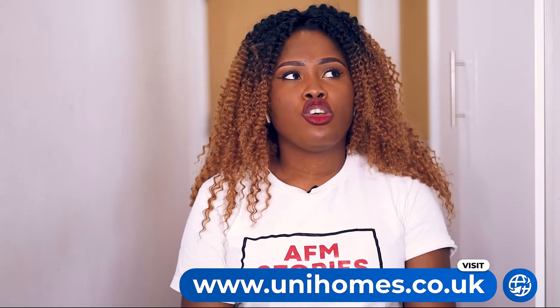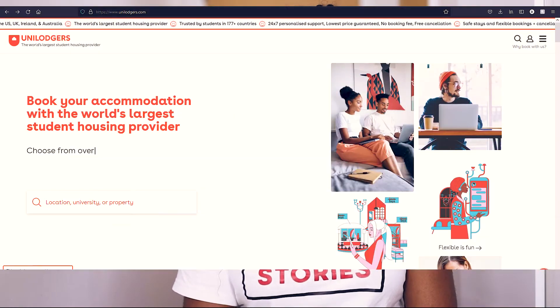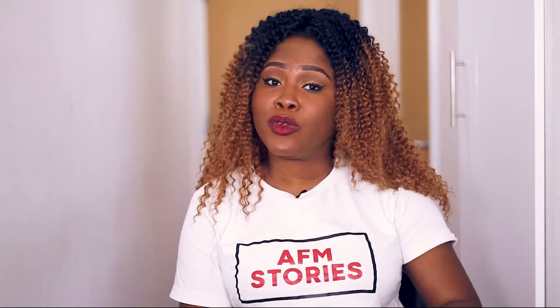Another option is student accommodation websites like Uni Lodgers and Uni Homes — and this is not a sponsored video. It was very useful for me to find accommodation in Leicester; that's actually how I found the accommodation I'm in. I went on their website, typed 'university accommodation in Leicester,' and they had a lot of options. However, since I was coming in January, my options were limited because most accommodations were already taken.